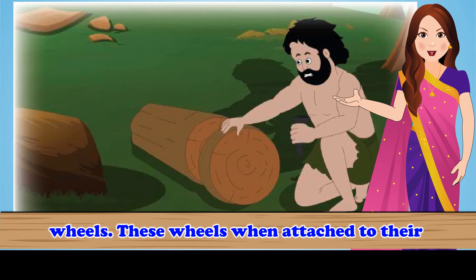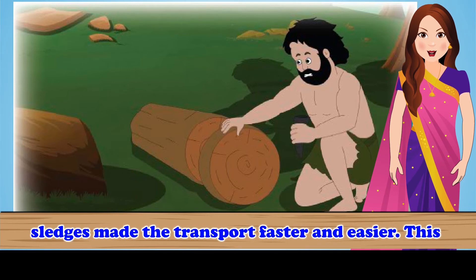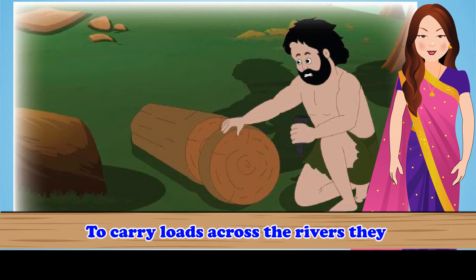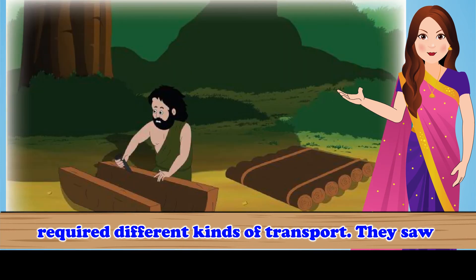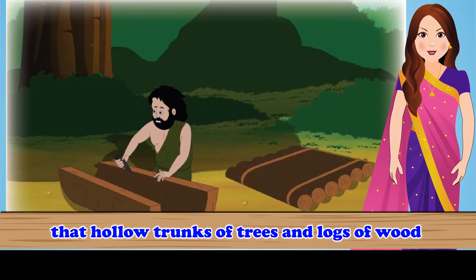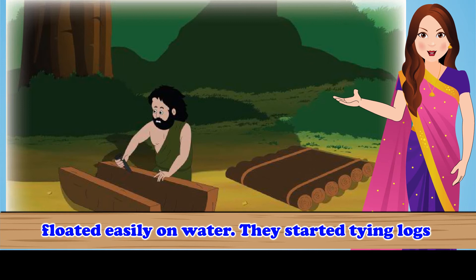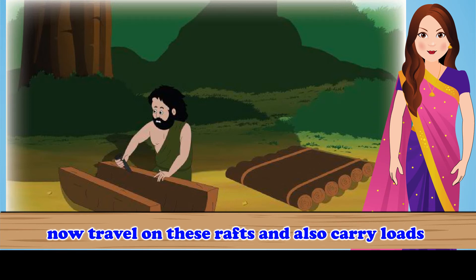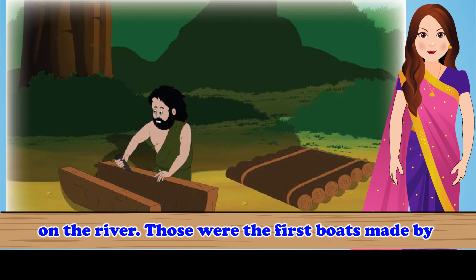These wheels, when attached to the sledges, made transport faster and easier. This is how the first carts were formed. To carry loads across the river, they required different kinds of transport. They saw that hollow trunks of trees and logs of wood floated easily on water. They started tying logs of wood together to make a raft. They could now travel on these rafts and also carry loads on the river. Those were the first boats made by humans.